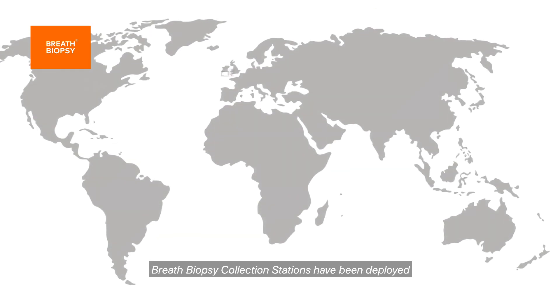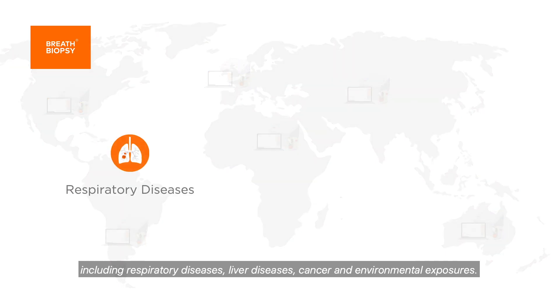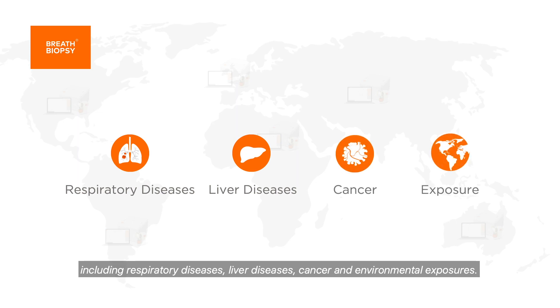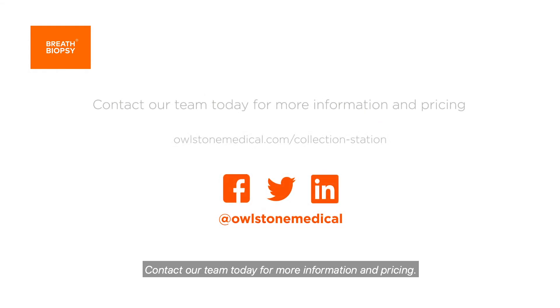Breath biopsy collection stations have been deployed in over 100 locations worldwide for research applications including respiratory diseases, liver diseases, cancer and environmental exposures. Contact our team today for more information and pricing.